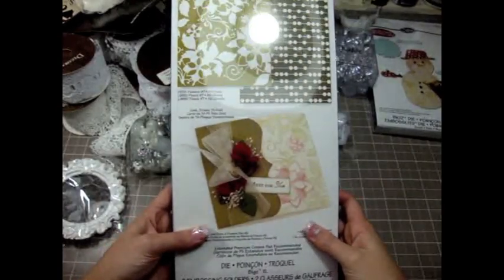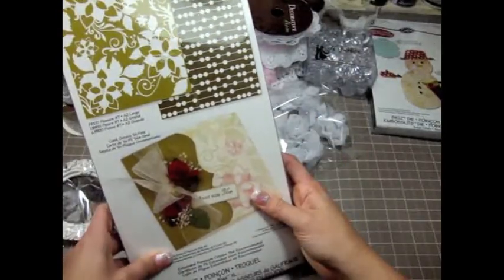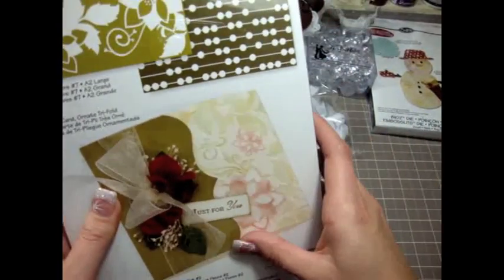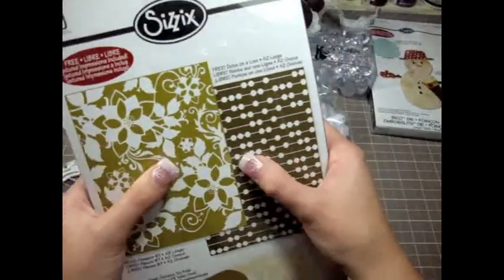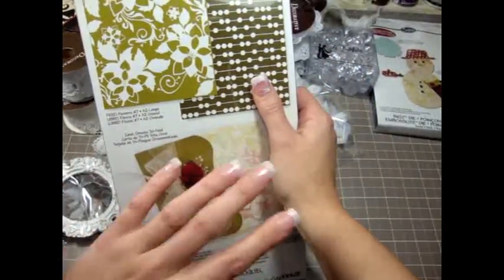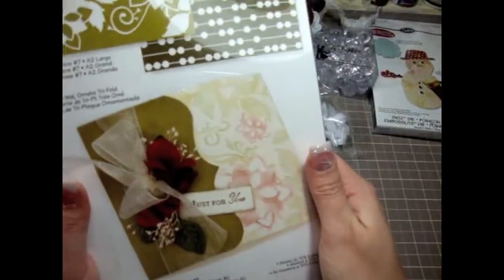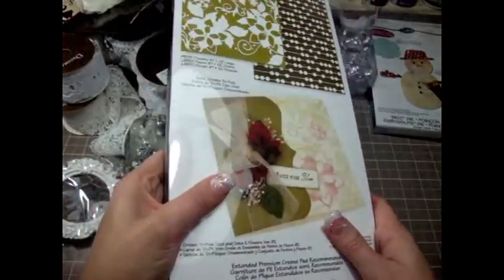The other die I got is called the Ornate Trifle Card, Dots and Flowers set. It comes with the card die and it's so gorgeous — I cannot wait to try and use it. It also comes with two embossing folders as a free gift. These were $49.99 and I bought it for $12.99 — super great deal! I could not pass up the dies at 75% off. That's really rare when it comes to dies because dies are so expensive. I really want to make Christmas cards and all different cards with this die, so I'm really excited about it.